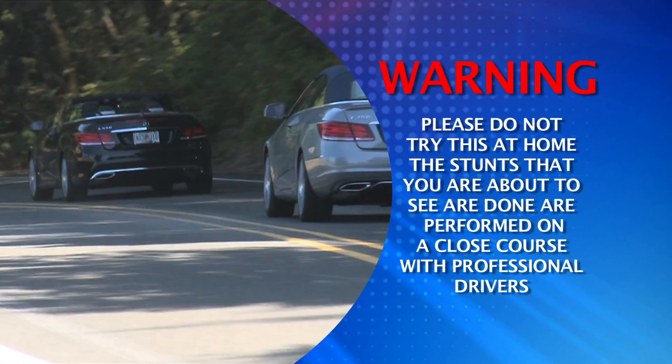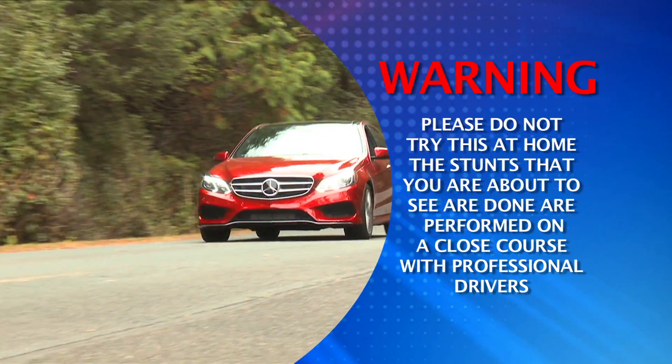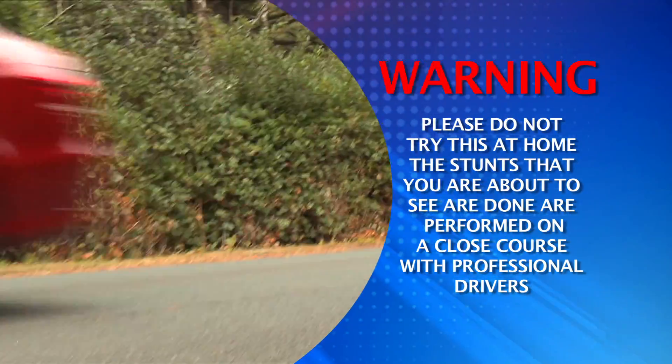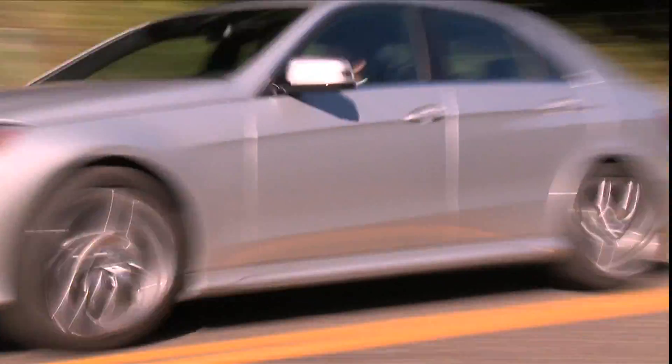The first thing we need to tell you is: don't try this at home. This test is undertaken on a closed course with specialist trained staff. The safety system that we are testing is called Intelligent Drive, and this is how it works.